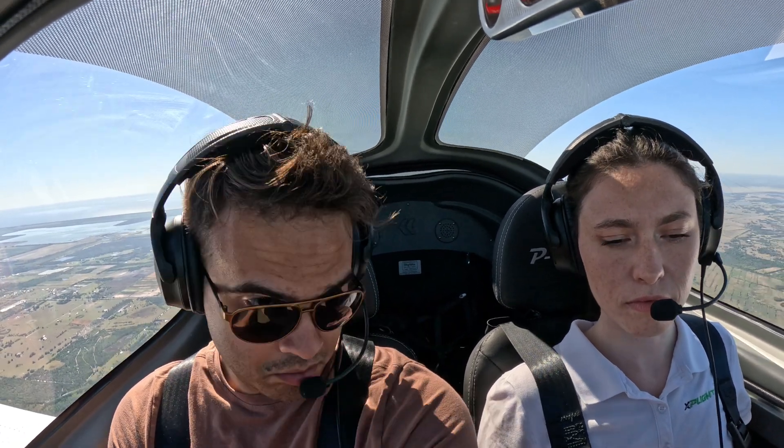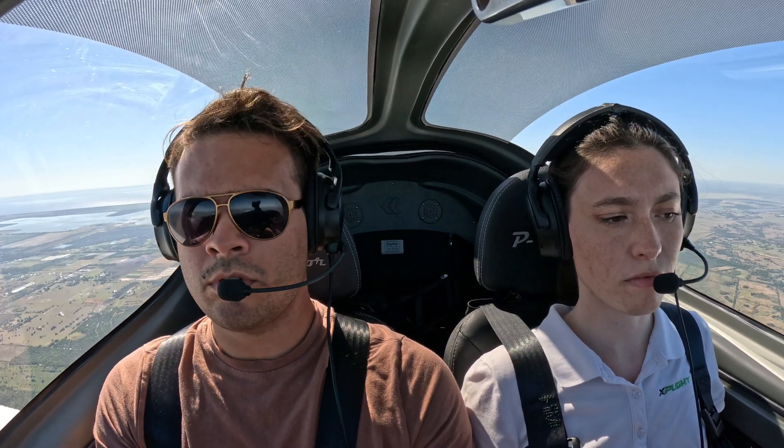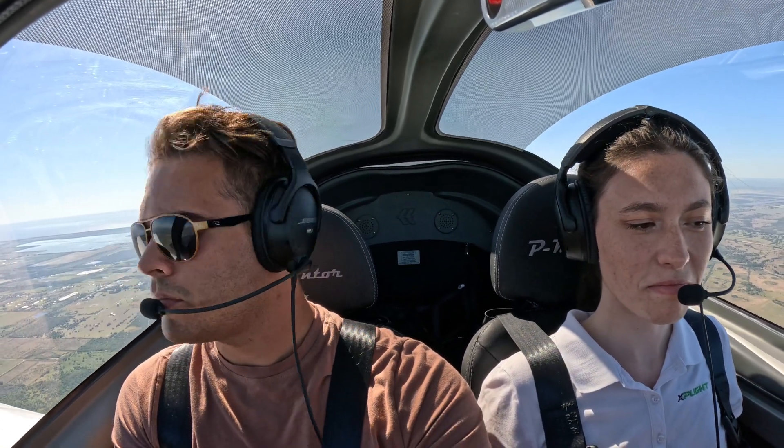We'll do a power-off stall — just to the first indication, not the full stall, so it's safe. We're in the white arc, flaps down, doing an approach configuration. Power to idle — stall indication. First indication — full power, flaps up. That doesn't feel like a stall at all. No, it does not.